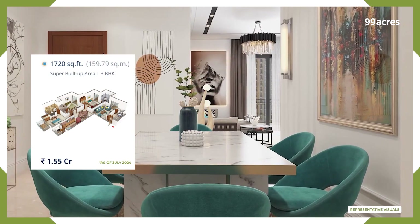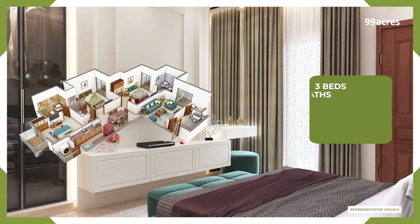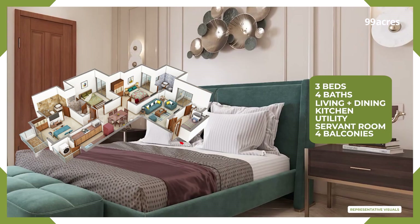The 3BHK unit size being offered is 1,720 square feet. All homes come with three beds, four baths, living, dining, kitchen, utility, servant room, and four balconies.